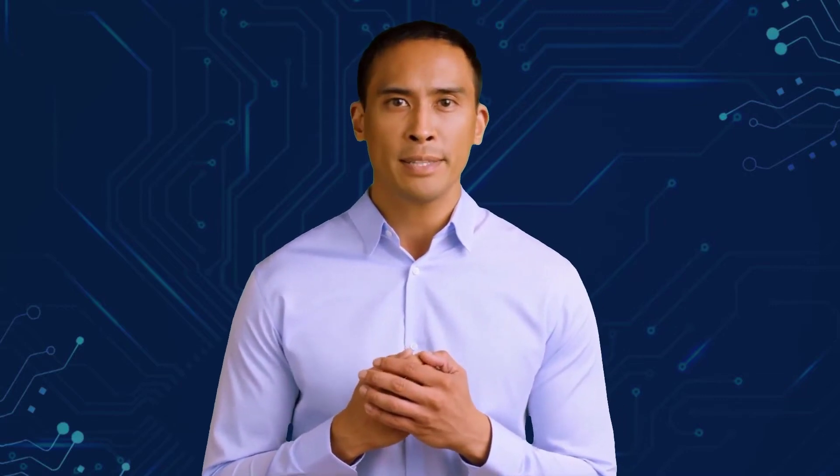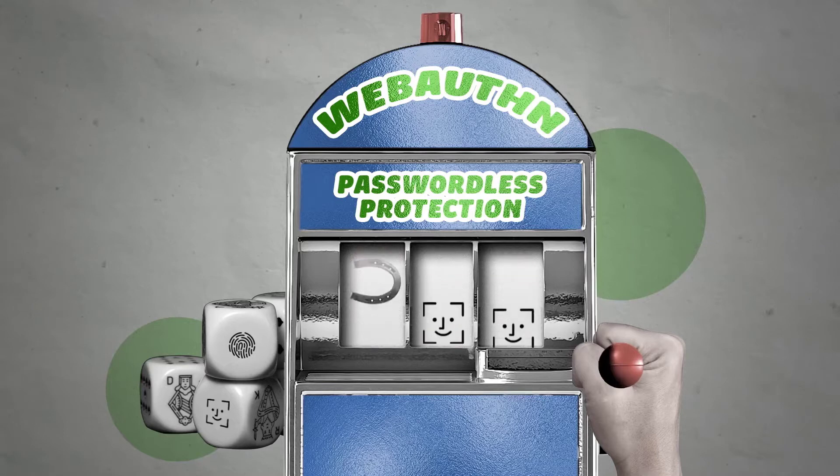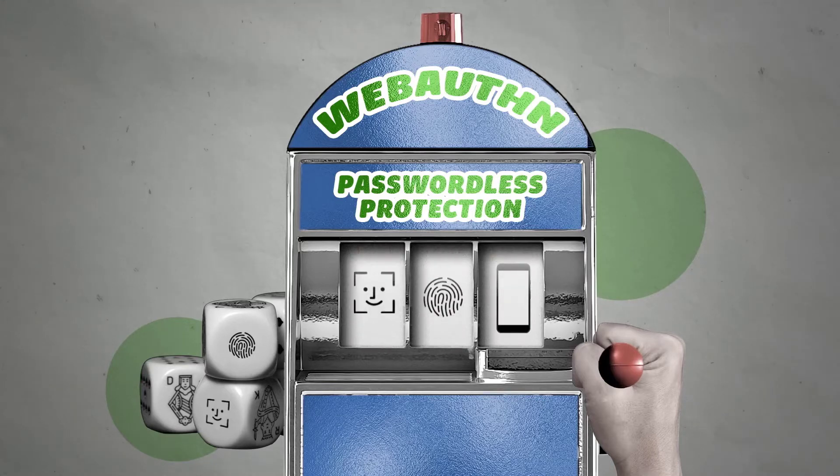But what if we could do better and completely remove the password out of the equation? And instead of thinking about mitigating the risk, we could completely avoid it. Passwordless authentication is the term used to describe a group of identity verification methods that don't rely on passwords. Biometrics, security keys, and specialized mobile applications are all considered passwordless or modern authentication methods.